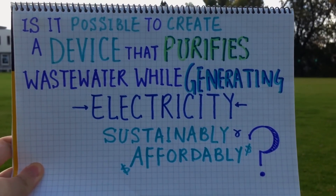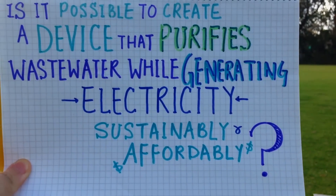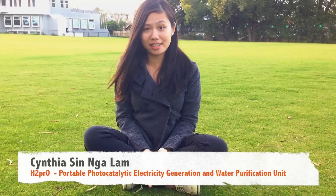Is it possible to create a portable device that purifies wastewater while generating electricity sustainably and affordably? Hello, my name is Cynthia Lam. I ask this question not just because there's a lack of resources in third world countries, but also because the whole world is facing energy crisis and water pollution. My objective is to find an eco-friendly and economical approach to solve both problems.